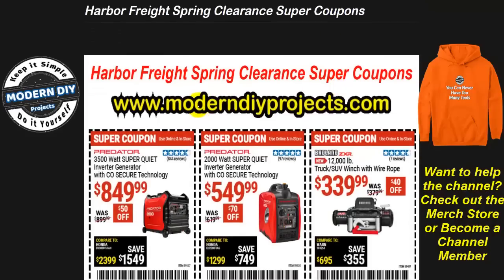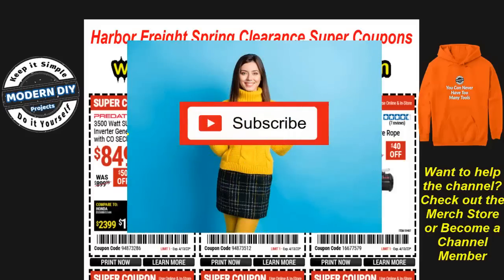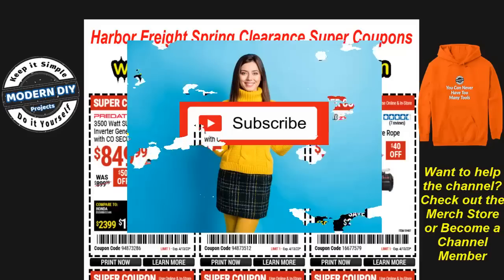Pop on over to my website anytime to take advantage of these coupons — use them online with the coupon code, or go to the store, print them out, or pull them up on your phone and they'll scan them right there. Before we get started, if you haven't already, hit that subscribe button so you get notified every time I produce one of these money-saving videos for Harbor Freight, Home Depot, Lowe's, Amazon, or any other great place. Let's see what Harbor Freight has in store.